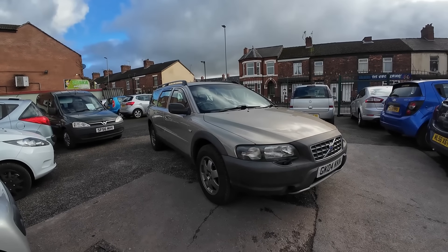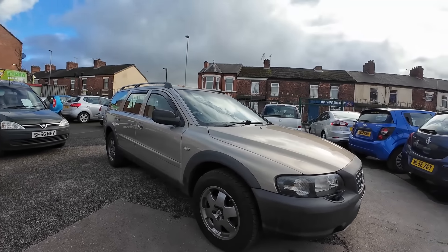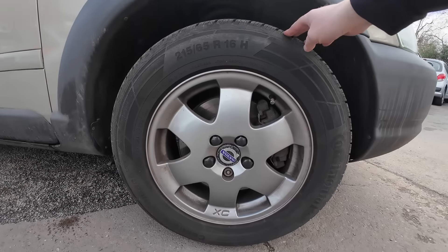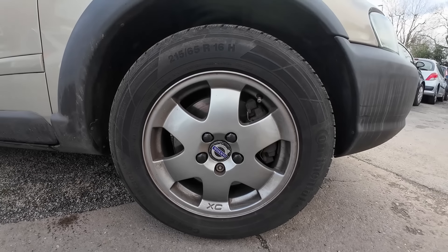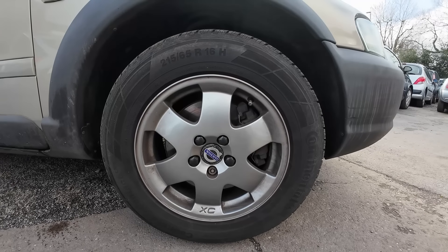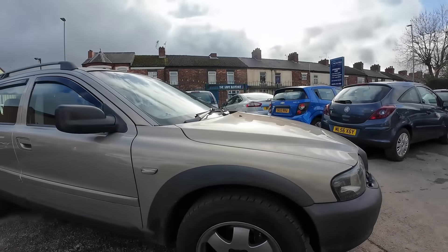It's got the uplifted suspension being the XC70 four-wheel drive. Look at these tires — they've got a set of Continentals all round, 215/65 R16 H-rated, so that is some very expensive rubber on each corner. That's good to see, with the XC wheels on there as well.